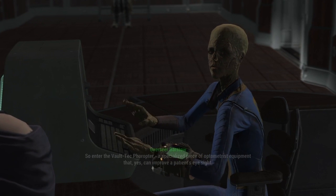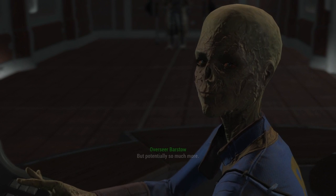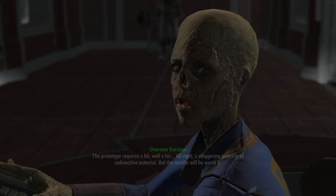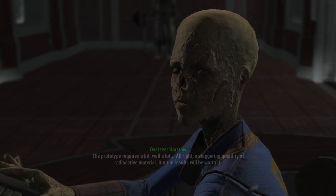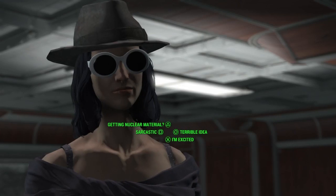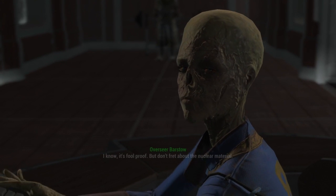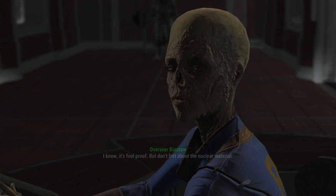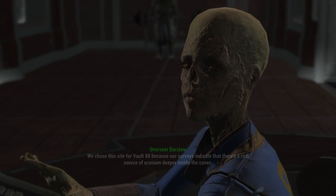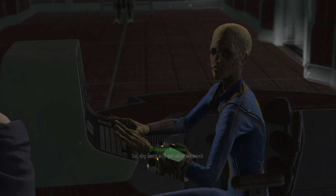A specialized piece of optometrist equipment — yes, it can improve a patient's eyesight, but potentially so much more. The prototype requires a staggering quantity of radioactive material, but the results will be worth it. Nuclear material, you say — what could go wrong? We chose this site for Vault 88 because our surveys indicate there's a rich source of uranium deeper inside the caves, so dig deep and get what we need.